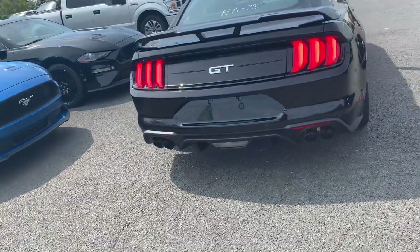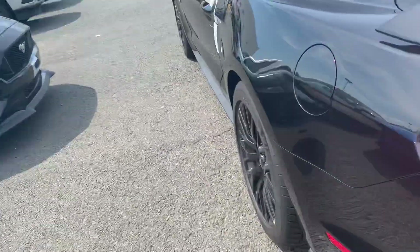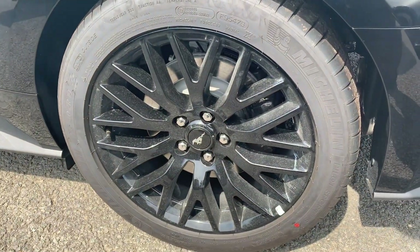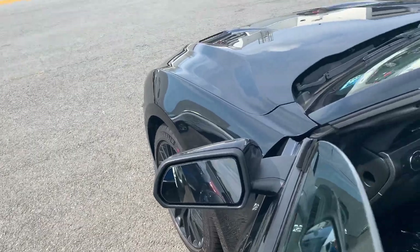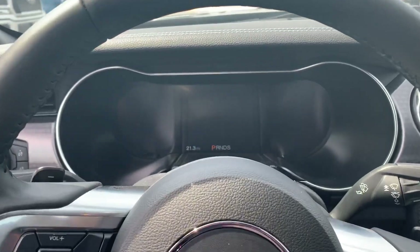Beautiful rear wing spoiler, got the GT symbol, quad tips, and these awesome rims that only come on the performance package. Got the blind spot information system right there on the mirror.